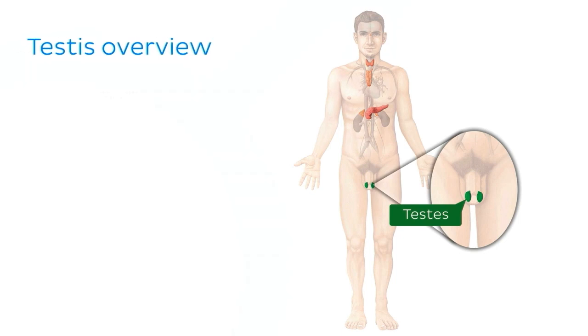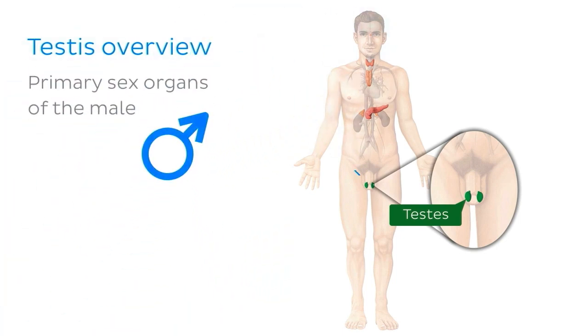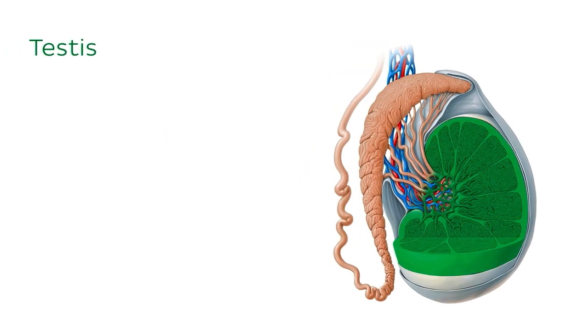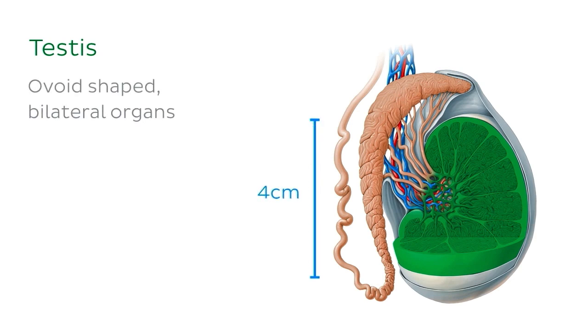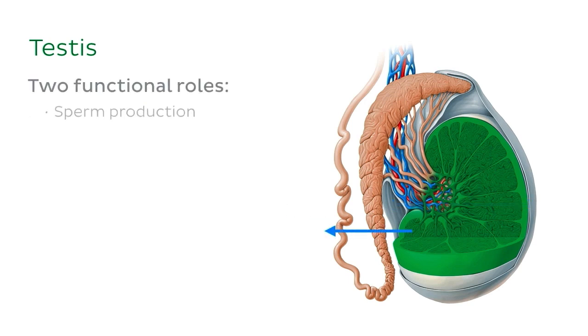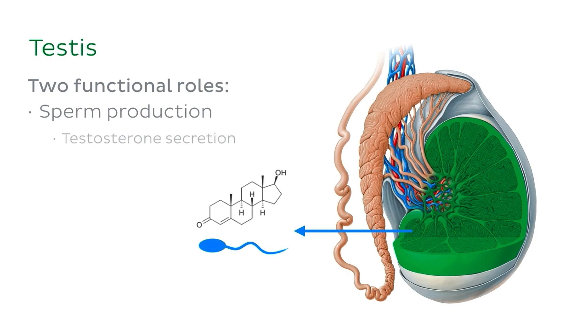The testes are a pair of primary sex organs of the male, located in the sub-pubic region of the pelvis along with the rest of the male reproductive components. The testes are ovoid-shaped, bilateral organs, roughly 4cm long with a diameter of 3cm in an adult male. They have two functional roles: sperm production and testosterone secretion.